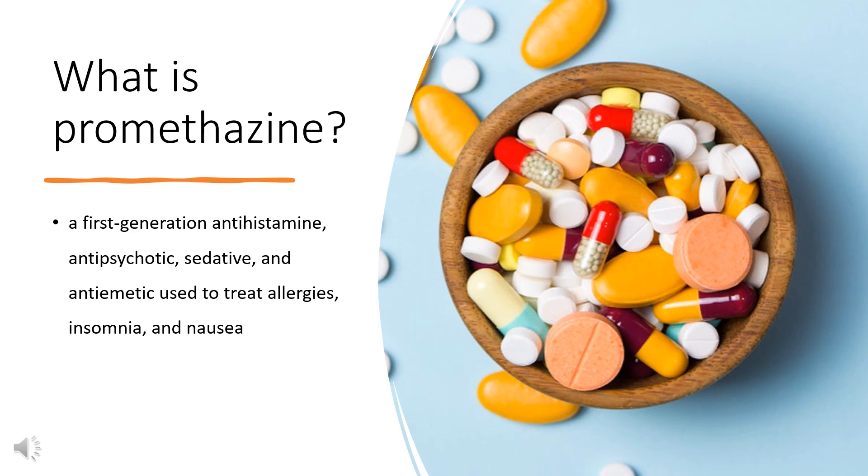In 2020, it was the 208th most commonly prescribed medication in the United States, with more than 2 million prescriptions.